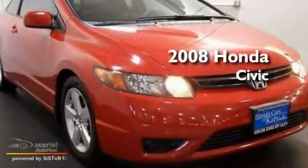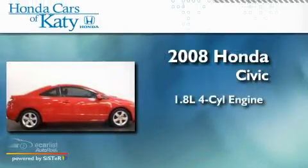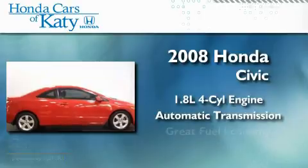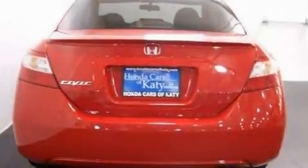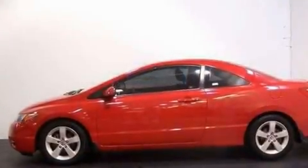This is a 2008 Honda Civic. It has a 1.8-liter four-cylinder engine and an automatic transmission. Its top features include a moonroof, fold-down rear seats, cruise control, and a CD player.